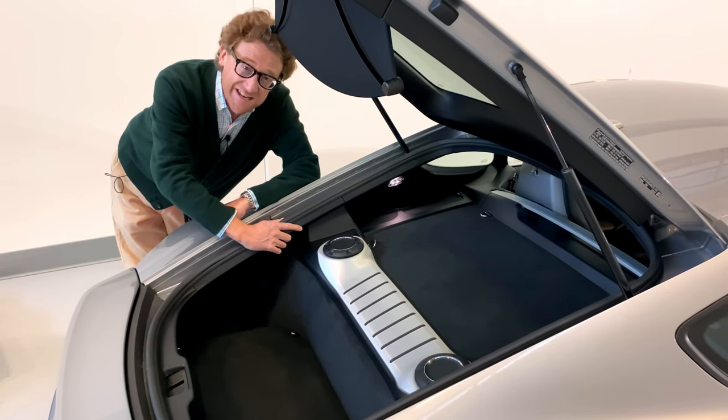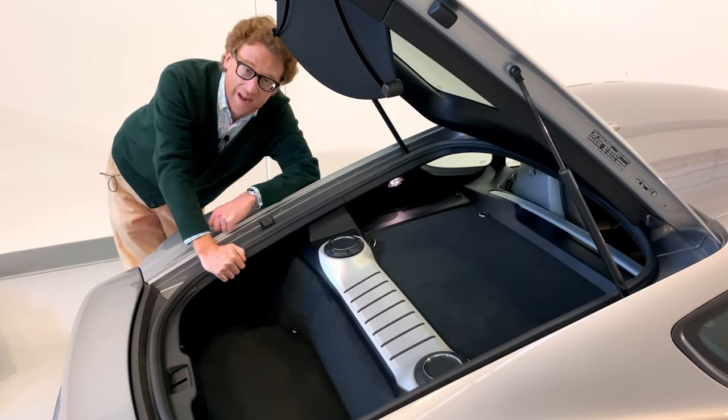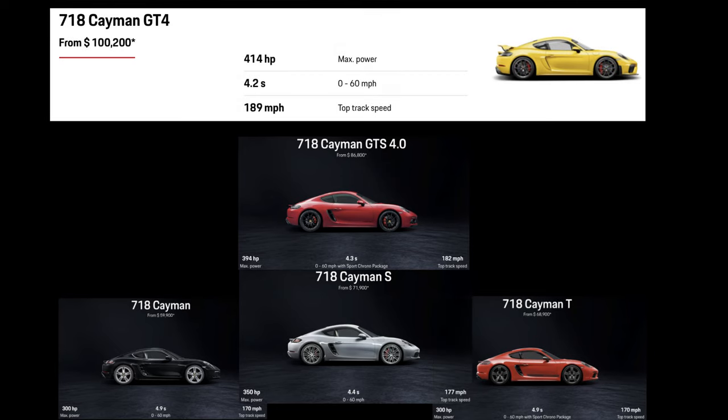So it's still a light car at 3,166 pounds, with its engine in the right place and not acting as a pendulum. Sitting above these cars, still in the Cayman range, we have the GT4 with its 414 brake horsepower, and the Boxster Spider, which shares the same engine. The Cayman GT4 costs from $100,200 and weighs 3,208 pounds in manual form. So that's nice and straightforward and logical — you spend a bit more money and you get a bit more power.